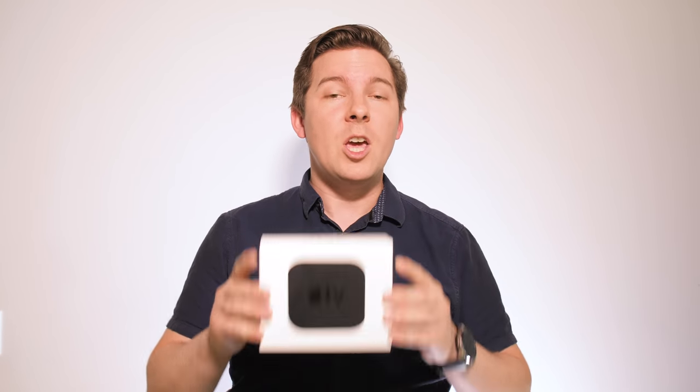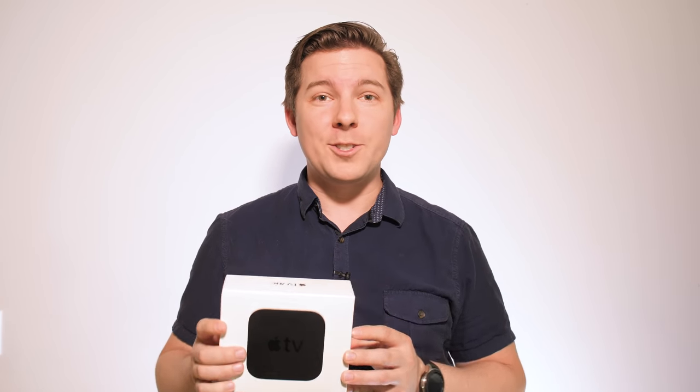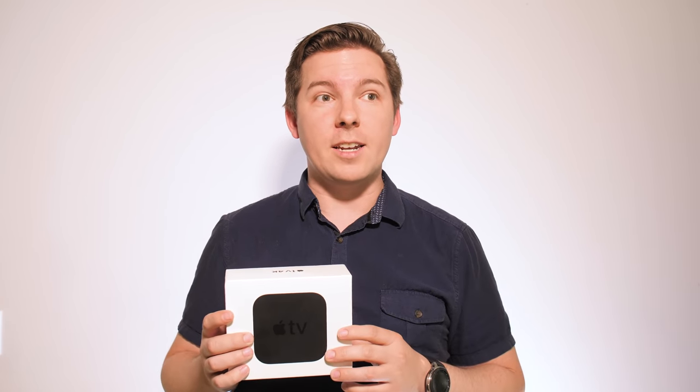We are giving away an Apple TV 4K — three of them actually. Hit the description below; there's a link where you can get all the details. Like, comment, share — there are a bunch of ways you can enter to win. We're doing this until June 19th, 2019, so if you're watching before then, congratulations, you can still enter. If it's after that, then hello from the past!